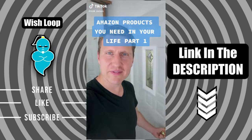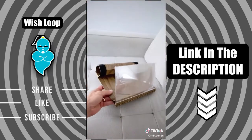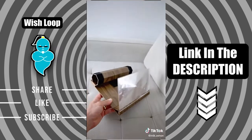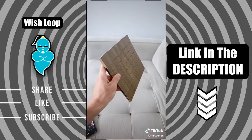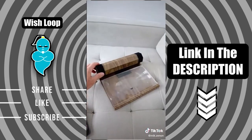Amazon products you need in your life, part one. This phone magnifier is great if you watch a lot of your favorite streaming movies or shows on your phone and want to go easy on your eyes. It has a very compact design and magnifies your screen to about tablet size. You just easily roll up the cover, prop up the screen, place your phone inside, and hit play.